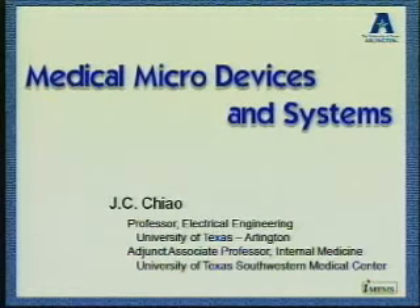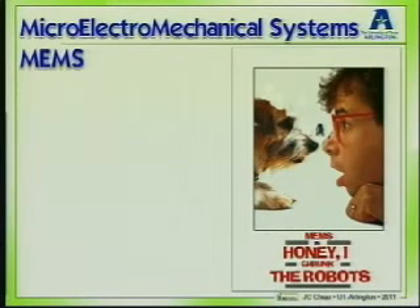Today I will talk about some of the work we have been conducting at the University of Texas at Arlington. My research is now mostly focused on medical application. By training, my PhD thesis is in microwave. My PhD advisor, Professor Ruddich, introduced me to microelectromechanical systems — in short, MEMS — and to use MEMS techniques for microwave applications. MEMS uses solid-state device fabrication technology to make very small mechanical parts.